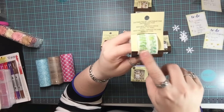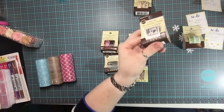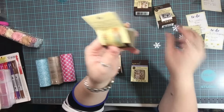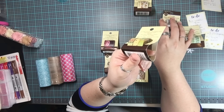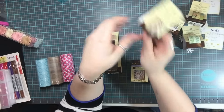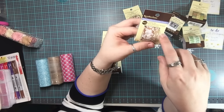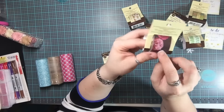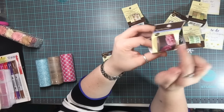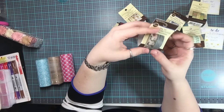I specifically picked these out because of the greenery. These are washi that look like stamps — not actual postage stamps, but they look like them. This one says 'hello, beautiful' and has some flowers. And this one is just a solid but fairly large — looks like about an inch wide. There are two of these — a gray script and some flowers.